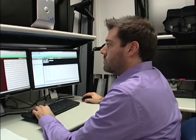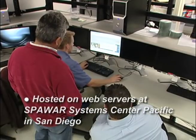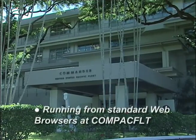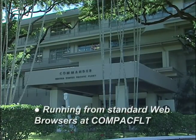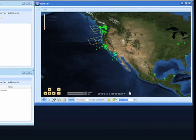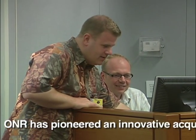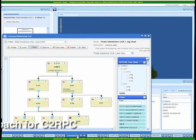In fact, the current C-2RPC prototype is hosted on web servers at SPAWAR System Center Pacific in San Diego and is running from standard web browsers at COMPAQ Fleet with operational live data. Everything shown on screen is inside a single browser window with no applications installed on the PC. Besides being a game-changing product, ONR has pioneered an innovative acquisition approach for C-2RPC, allowing for more rapid development.